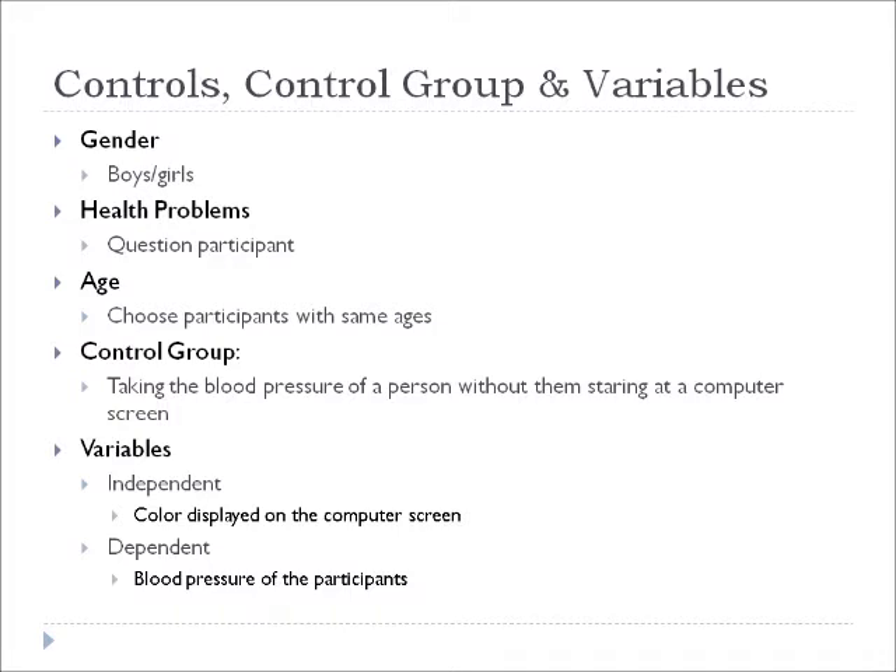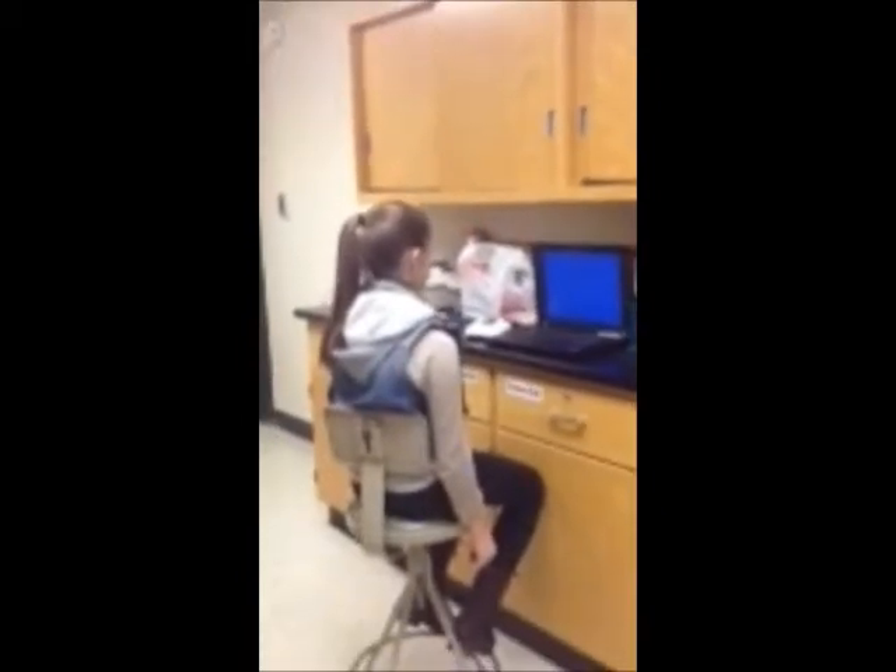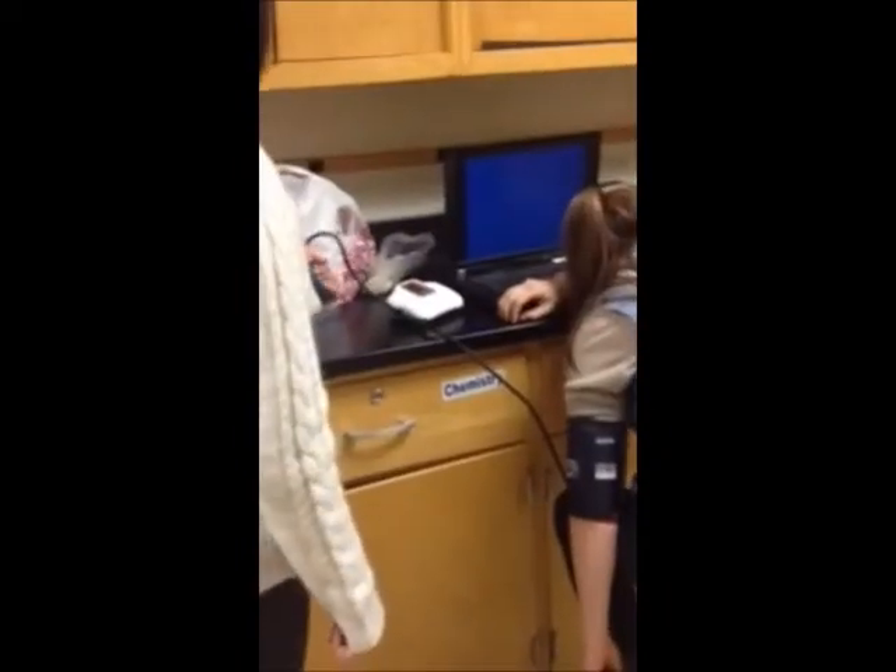The control group was taking the blood pressure of a person without them staring at a computer screen. The participant stares at the color for approximately 1 minute and 30 seconds, and then they lie their head down while I take their blood pressure, and this occurs for approximately 5 minutes.